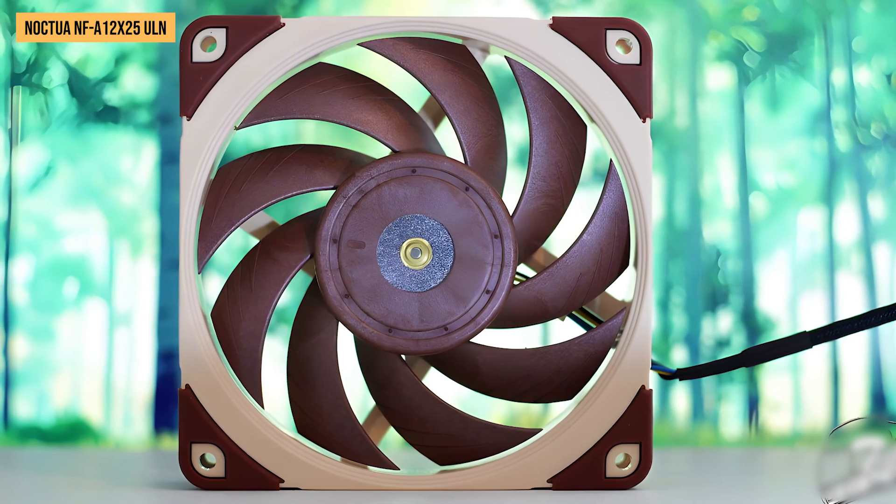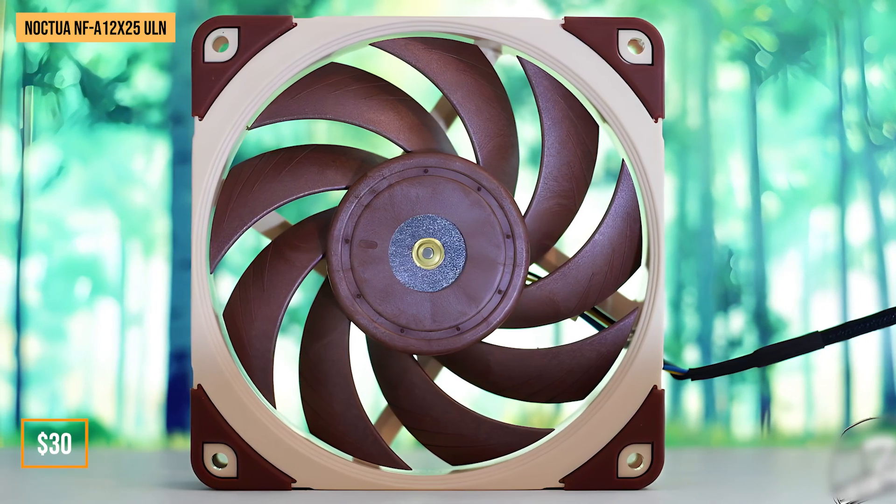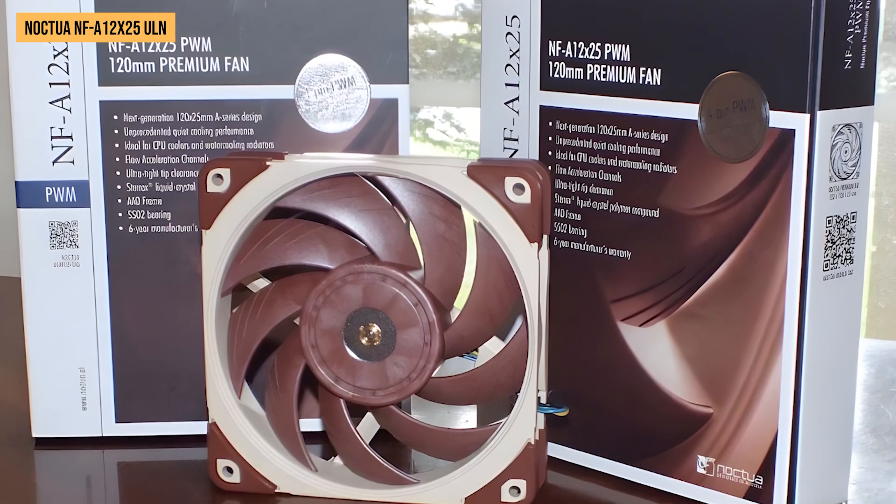Expectations are high given its premium pricing of around $30 per fan, but by all accounts, the Noctua ULN delivers and then some.